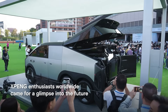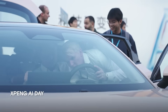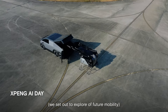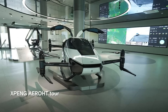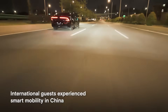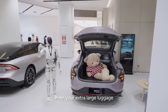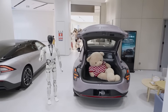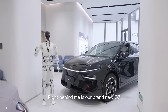But XPeng's vision extends way beyond just Iron. They announced three robo-taxi models launching in 2026 for level 4 autonomy trials, partnering with Volkswagen — self-driving cars that need zero human intervention in specific conditions. Plus updates to flying car projects and advanced driver assistance software. XPeng is building an entire integrated ecosystem: robots greeting you at stores, autonomous vehicles driving you home, flying cars potentially handling your commute. This is the comprehensive future they're betting billions on.